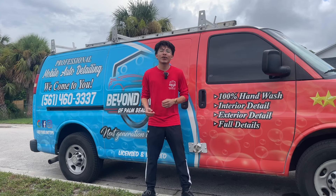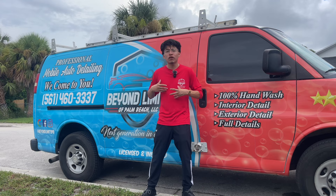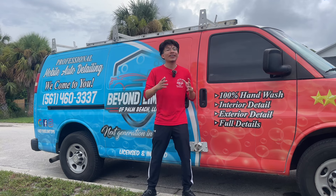Hey, what's up guys and welcome back to the YouTube channel. In this short and quick video, I'm going to share with you guys how to go about taking care of yourself when detailing in direct sunlight on a daily basis.